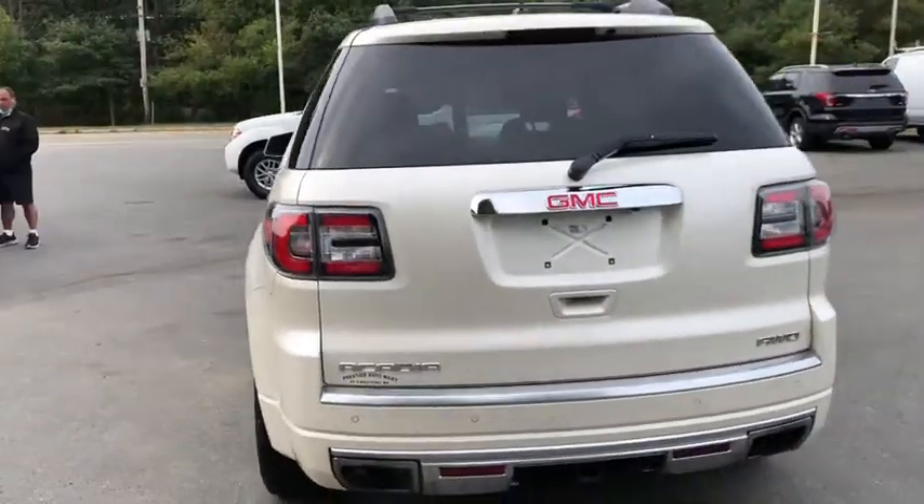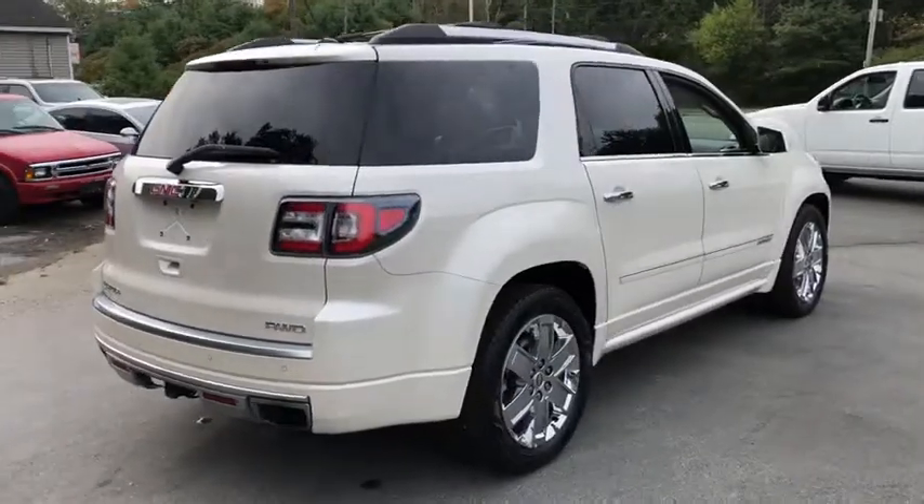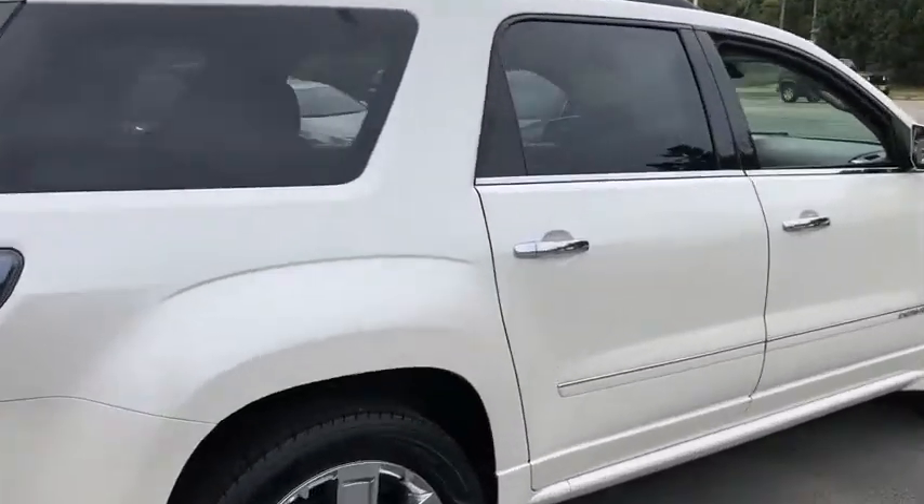Automatic transmission, cruise control, compass, fog lamps, heated driver's seat, heated steering wheel, power windows, remote power door locks.